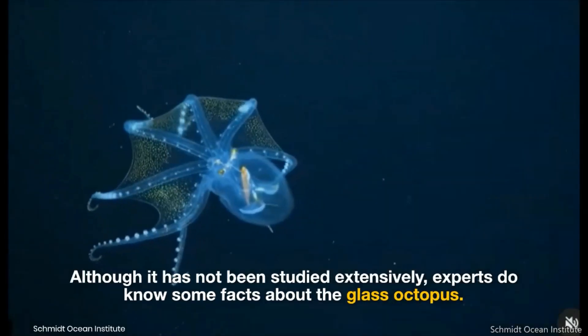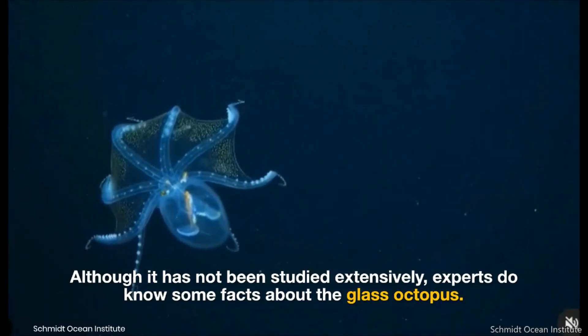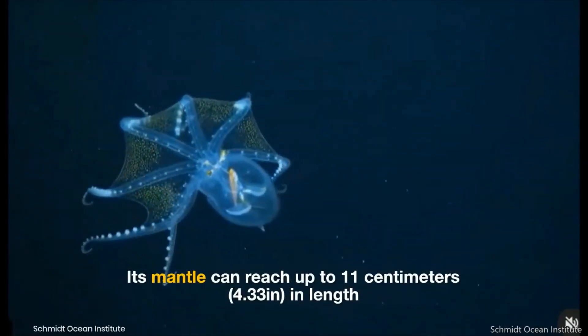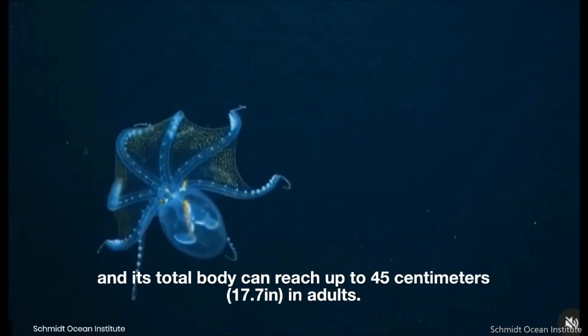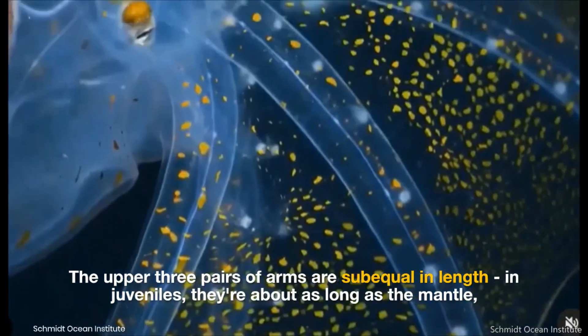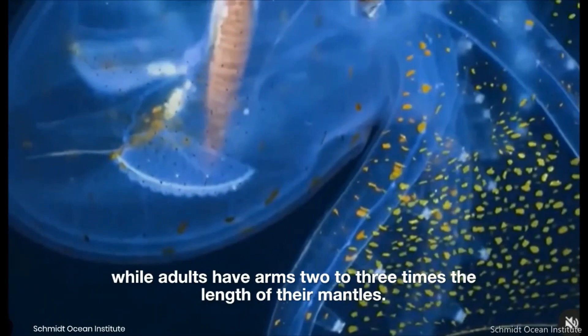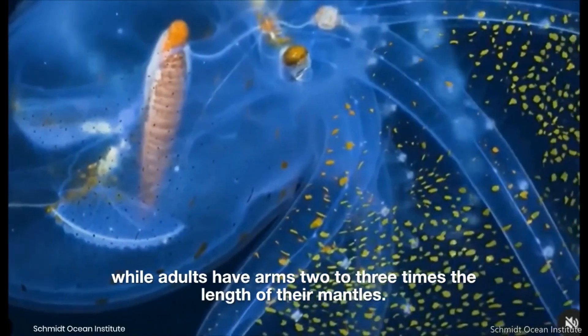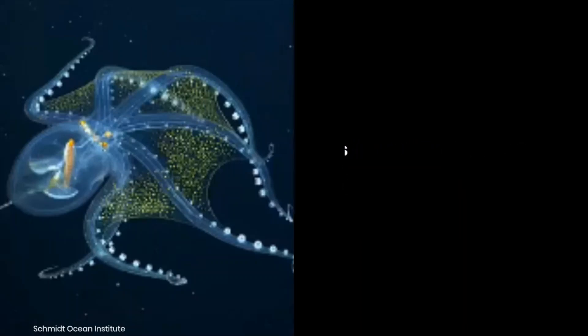Although it has not been studied extensively, experts do know some facts about the glass octopus. Its mantle can reach up to 11 centimeters in length and its total body can reach up to 45 centimeters in adults. The upper three pairs of arms are sub-equal in length; in juveniles they're about as long as the mantle, while adults have arms two to three times the length of their mantles.